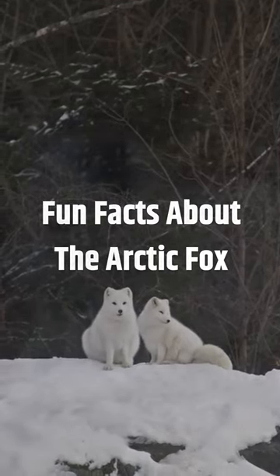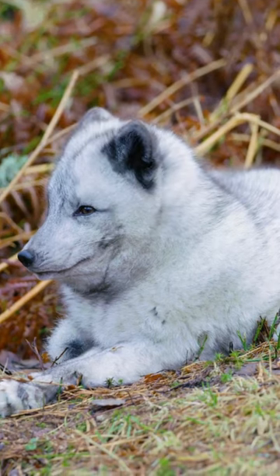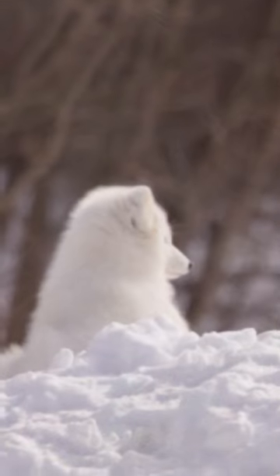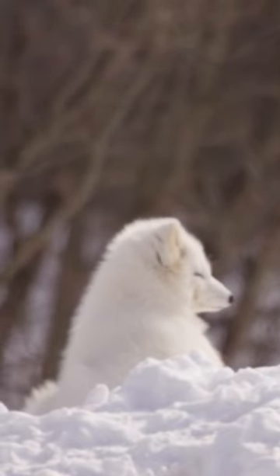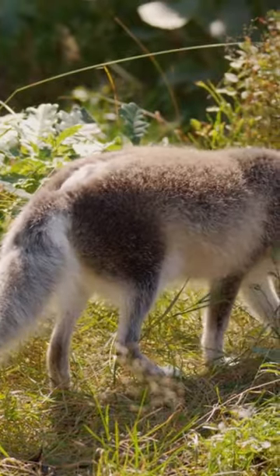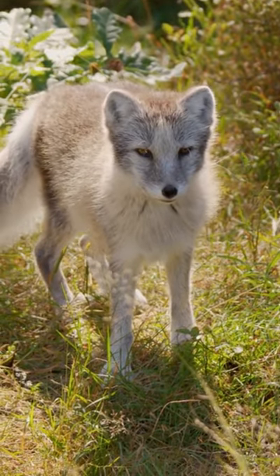Arctic foxes have a remarkable winter coat that changes color with the seasons. In winter, their fur is pure white, helping them blend into the snowy landscape. In the summer, it changes to a brown or grayish color to match the tundra surroundings.